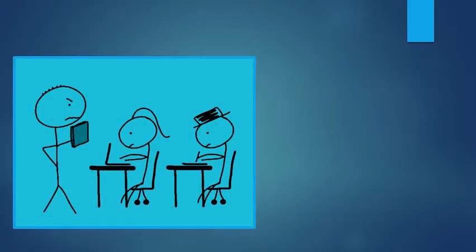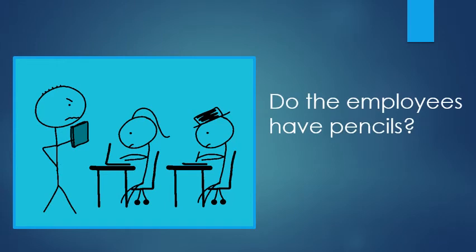Now, let's see this vocabulary in action. Translate this for me, please: Do the employees have pencils? The important thing to remember is that in Spanish, there's no 'do' — you just use inflection with your voice, raising it at the end to indicate a question. Employees — do you remember the word for employees? Empleados — make sure there's an S to make it plural. What form of tener do I need? Well, this is third person plural — they — so tienen, with an N at the end.